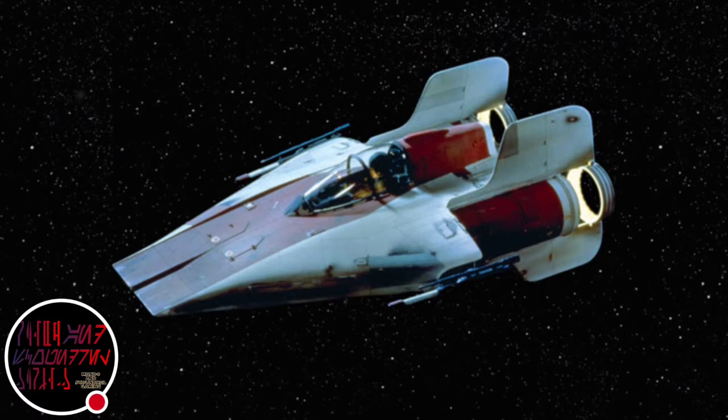So it says, with a sleek arrowhead shape, streamlined cockpit, and massive twin engines, the A-Wing Starfighter suggests raw speed even when parked within Alliance hangar bays. Faster than even the TIE Interceptor, the A-Wing is well-suited for lightning strikes.